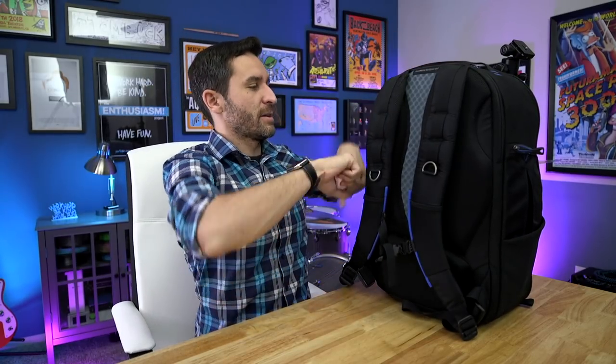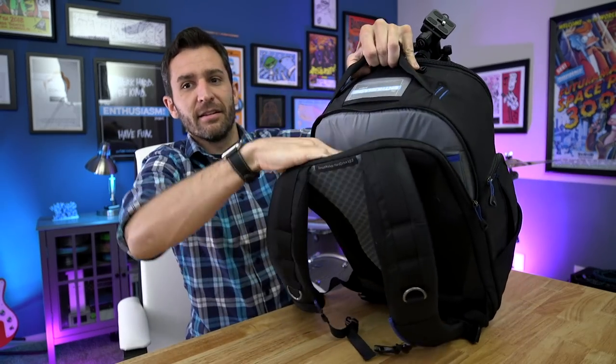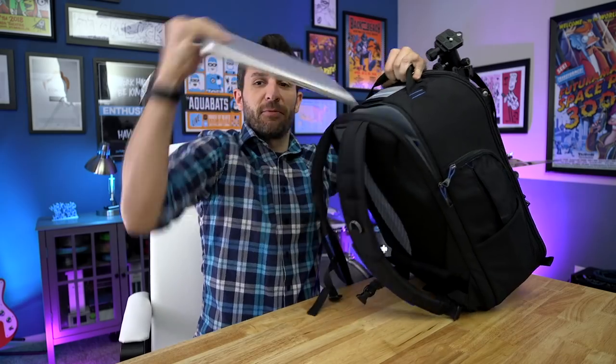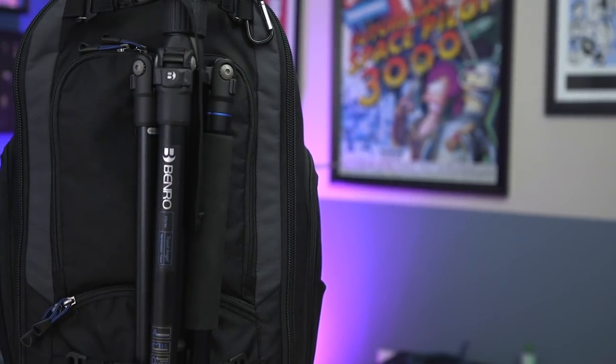The reason this Think Tank bag model is called the Hard Drive is because it has a second pocket with a little pouch and room for a laptop. I have a 13-inch MacBook Pro, but I've tested it with a 15-inch MacBook Pro and that fits in there totally fine. I normally don't like carrying my computer in a backpack because I'm worried about it, but this bag is so padded that I really haven't had any issues.